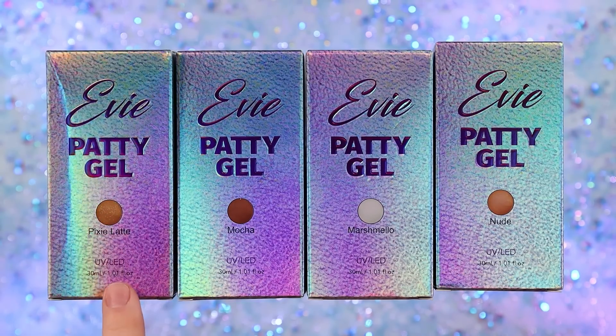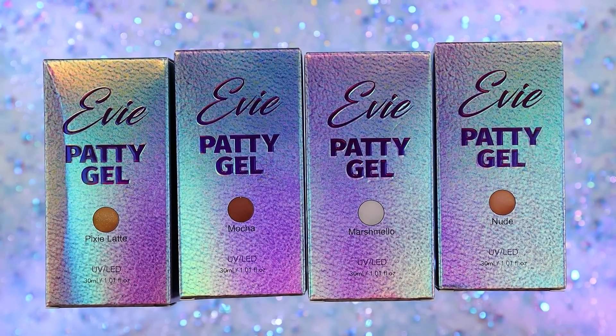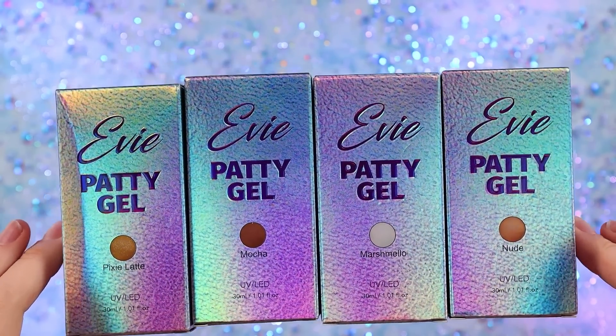I got Pixi Latte, which looked like a really pretty sparkly lighter brown mocha marshmallow — white sparkly, love. And then a nude. I think there were six in the new collection, but these were just my favorites, so these are what I got.